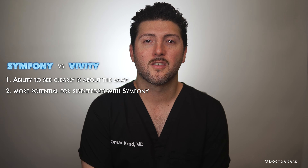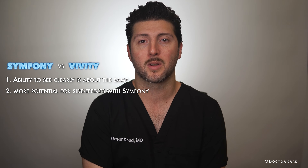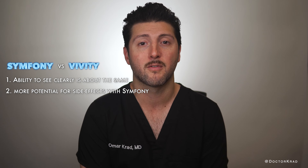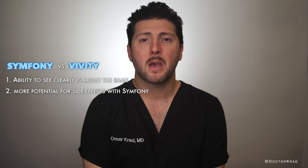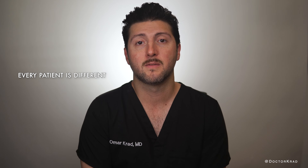However, the chance of moderate to severe side effects with the Vividi is significantly lower than the Symphony. For that reason, if you are forced to choose between a Vividi lens or a Symphony lens today, choose the Vividi. Keep in mind, every patient is different — there are some patients that would do better with the Symphony, but more commonly the side effects will be less with the Vividi.